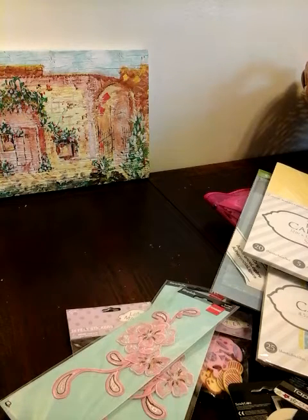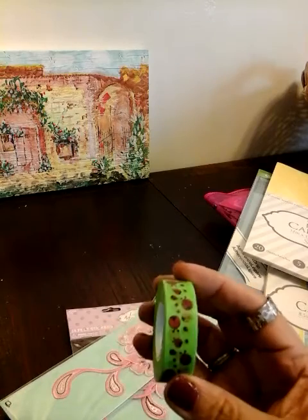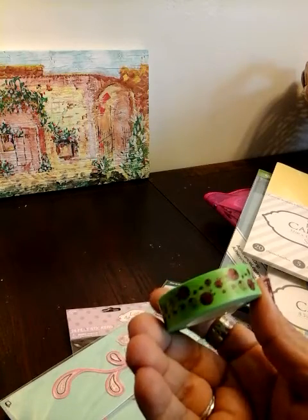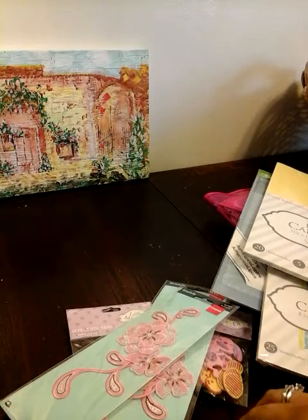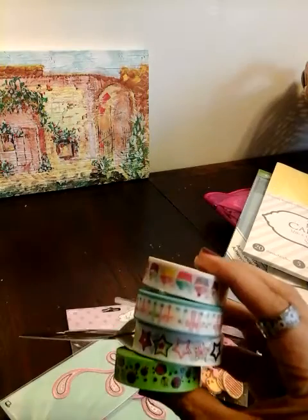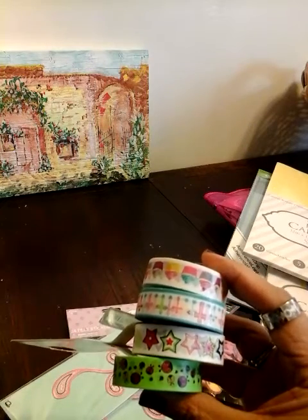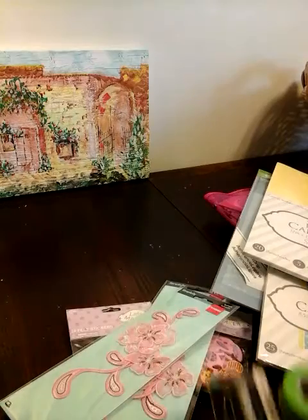Oh, and this one too — I forgot to show you guys. I picked up this one. It's green and it has ladybugs — so cute. So actually I picked up four washi tapes total. I love these fun colors. Cupcakes for birthdays — I just love all those colors.